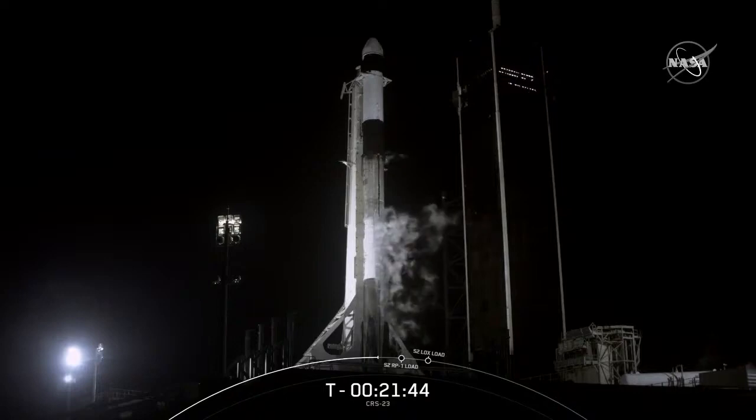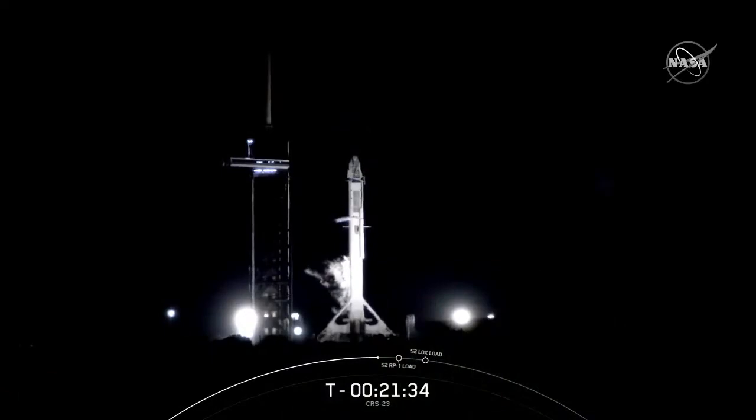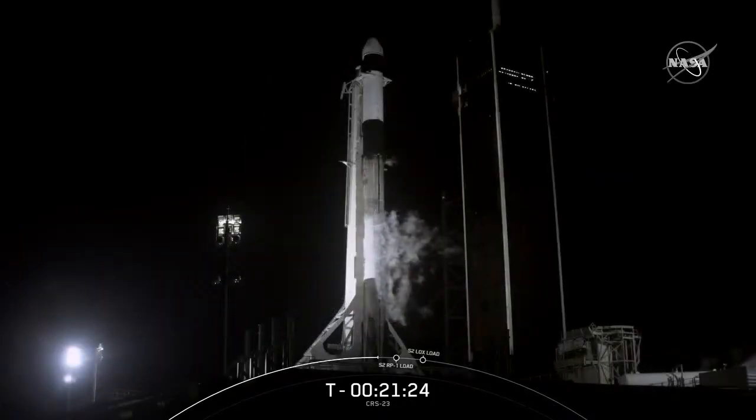Wow, everyone, take a look at your screen right now for this magnificent view of SpaceX's Falcon 9 rocket and Cargo Dragon. It is stacked and ready at Launch Complex 39A to lift off in just about 20 minutes. The Dragon spacecraft will fly about 4,800 pounds of crew supplies and science, including an experiment that could change the way we treat osteoporosis. Dragon is also delivering some brine shrimp.